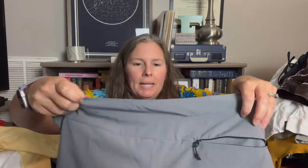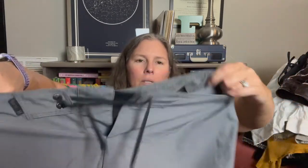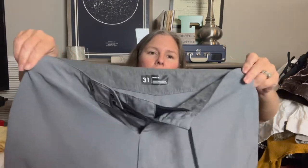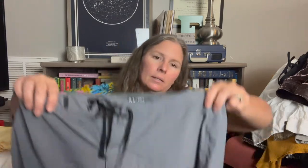This is just a pair of men's Hurley board shorts, size 31 — which is an unusual number you don't always see. It has a zipper pocket in the back and lace-up closure in this gray color. They were in pretty good condition so I went ahead and grabbed them.